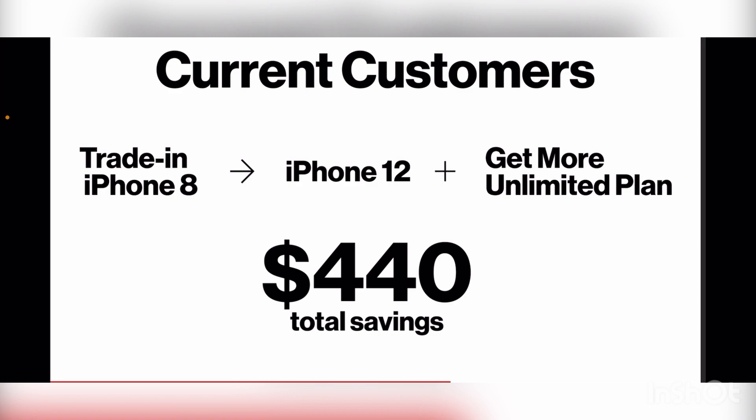Then you trade that in, you get a total savings of $440, and they put you in an iPhone 12. The kicker is if you are on the basic unlimited plan, you have to get into the premium unlimited plan to even activate the promotion. That's why you see the Get More Unlimited plan here — that's what Verizon is shooting for.